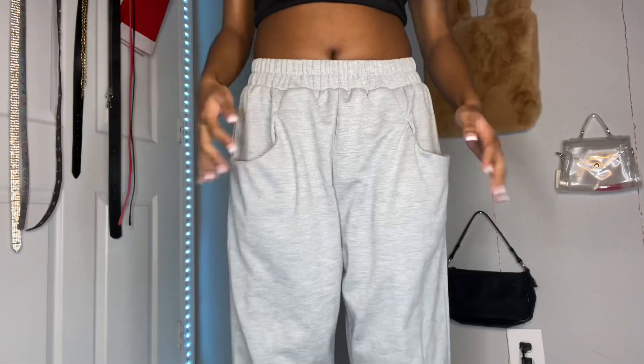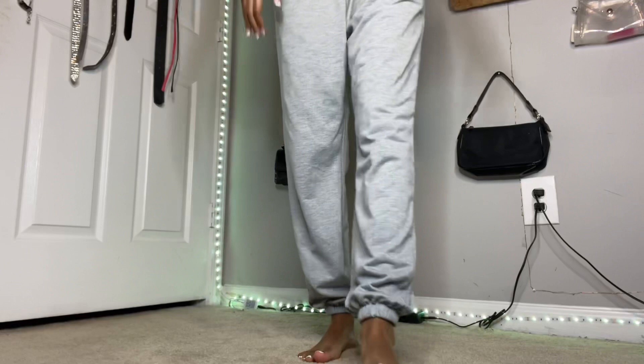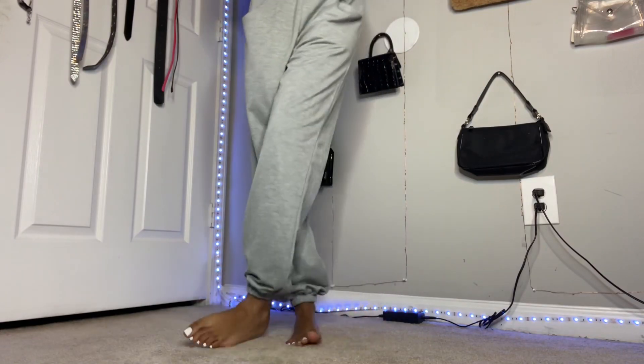Next up are these gray elastic waist sweatpants. I was like on the edge with these because they were kind of flimsy — but like they were still cute. That's how they look from the bottom. They were just kind of too thin for me and loose.